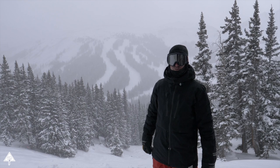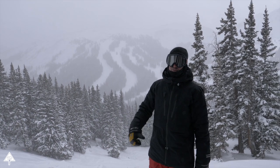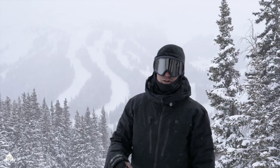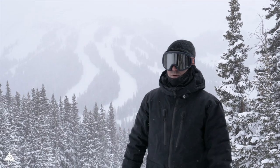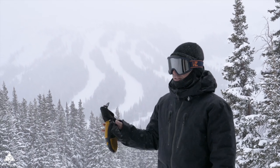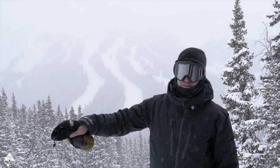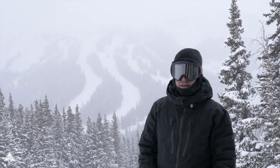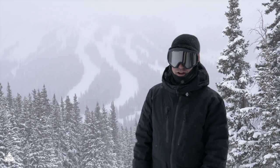Loveland is the second oldest ski area in Colorado, 53 miles west of Denver on I-70, with 1,800 skiable acres, 46% advanced terrain, 41% intermediate terrain, and 13% beginner terrain. But there is a whole other base area, Loveland Valley, just down the road that is pretty much all beginner terrain, so it's a great place to take your family to learn how to ski and snowboard.